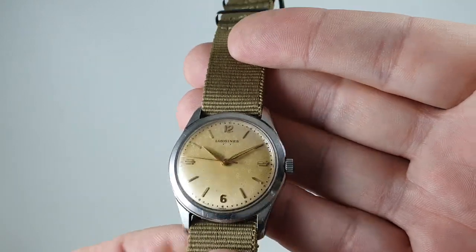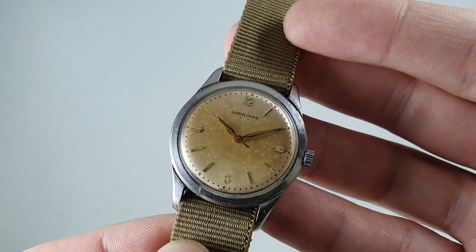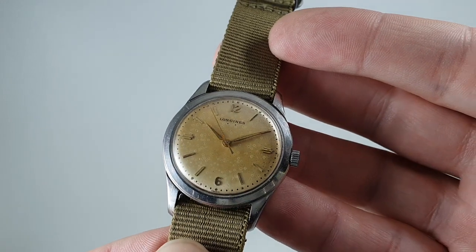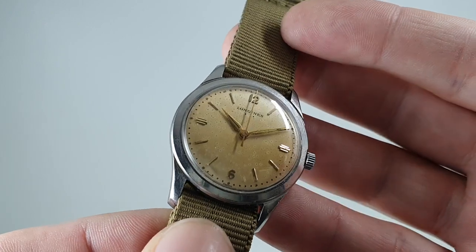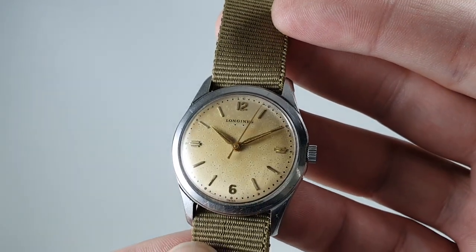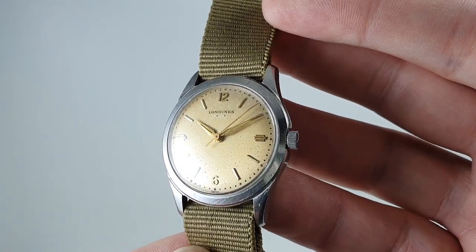Now focusing on things that are wrong first: the dial obviously has patina, it shouldn't be that color — it looks like tobacco smoke — and you can see spotting in different lights. You'll also notice two holes underneath the word Longines where the winged logo would have been; that's long gone before we got the watch, so it is what it is.